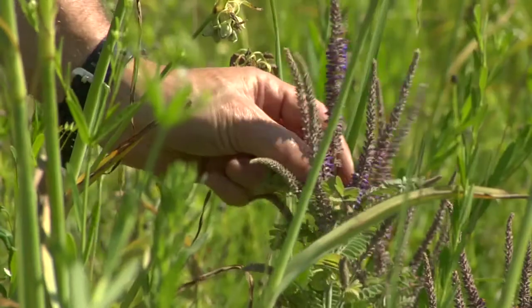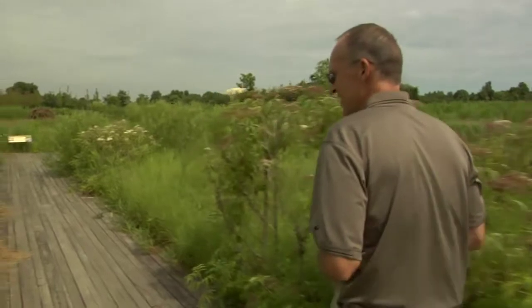I went to school at Southern Illinois University. I studied botany, which is the study of plants. When I was young, I grew up on an acre oak savanna.